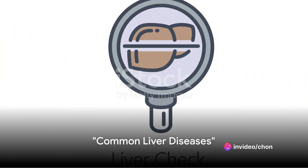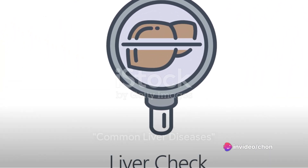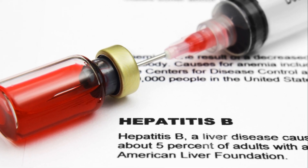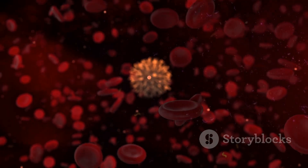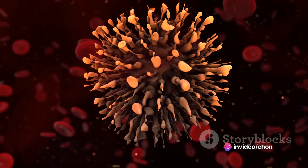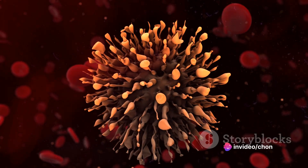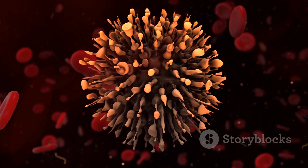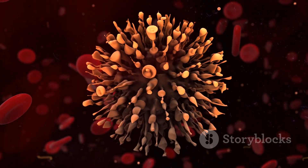There are several types of liver diseases that can affect your health. First, let's talk about hepatitis — an inflammation of the liver, usually caused by a viral infection. There are five main types of hepatitis viruses, named A, B, C, D, and E. Hepatitis B and C are particularly concerning, as they can lead to chronic disease and are often associated with liver cirrhosis and cancer.